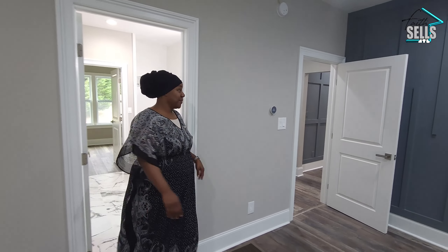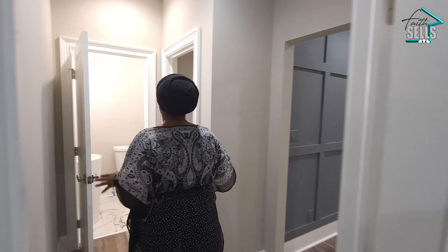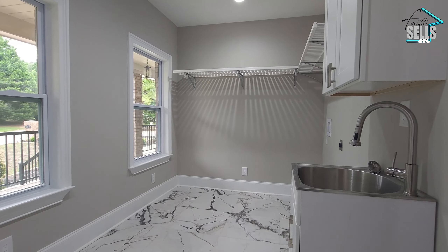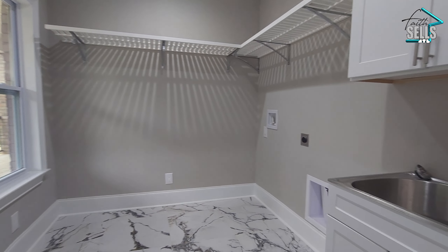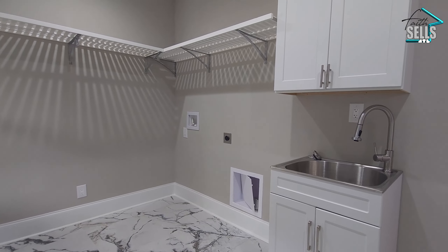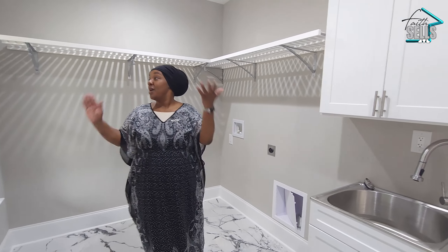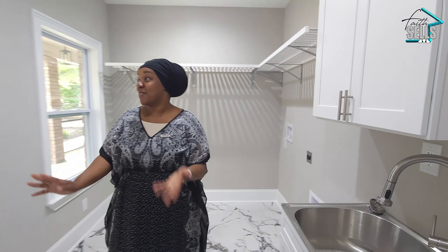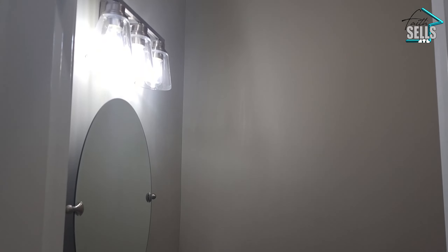Coming out of the bathroom, right off of this room you have the first-floor laundry room. You have a sink here for convenience, and you can put your washer and dryer right here and still have plenty of room with a view of the front of the home. We also have a half-bathroom right off of that laundry room.